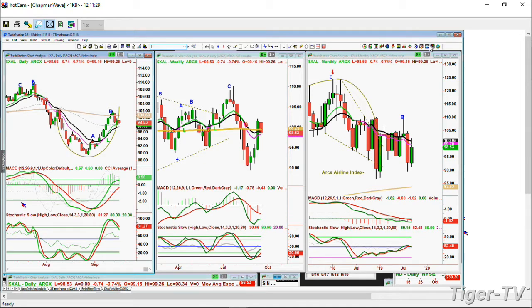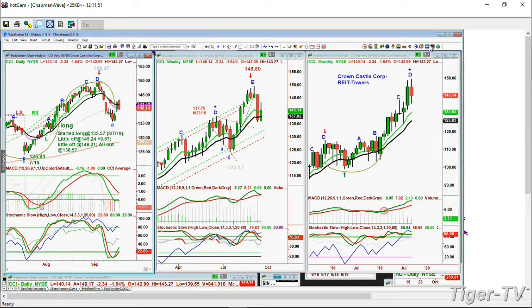That's the reason why, within the Chapman wave methodology and within the opening call — my daily newsletter — we took profits in that REIT, the CCI, Crown Castle. It had a spectacular move for us. It went from the 135s where we went long, and we took a little off at 145.25, then 148.21, and all out at about 138. We just went out because it had a spectacular move.